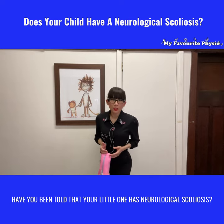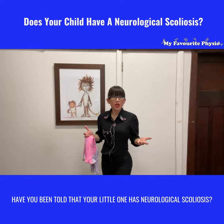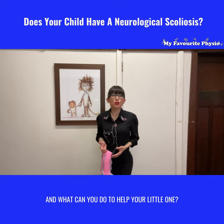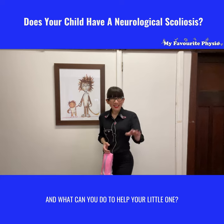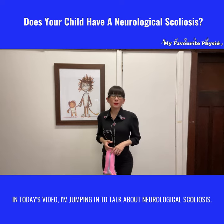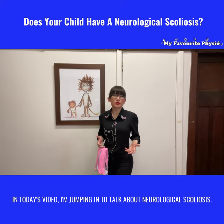Have you been told that your little one has neurological scoliosis? Wondering what that is and what you can do to help your little one? Hi there, it's Nisha from My Favorite Physio. In today's video, I'm jumping in to talk about neurological scoliosis.